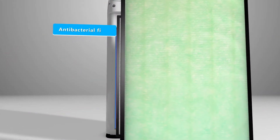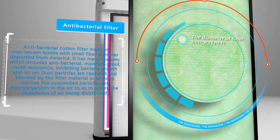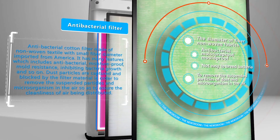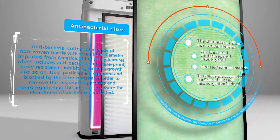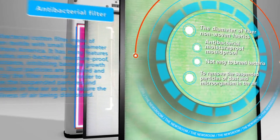The fourth layer is the antibacterial cotton filter, made of non-woven textile with small fiber diameter imported from America. It has many features including anti-bacterial, moisture proof, mold resistance, and inhibiting bacteria growth. Dust particles are captured and blocked by the filter material in order to remove suspended particles and microorganisms in the air, ensuring the cleanliness of the air being distributed.